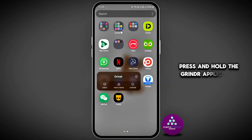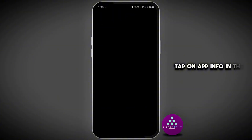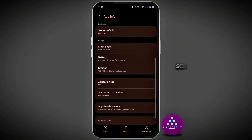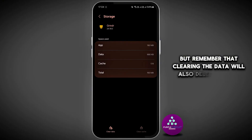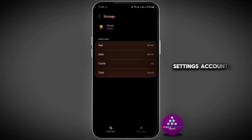Press and hold the Grindr application, tap on app info at the top, scroll down and go to storage, then click on clear cache and also clear data. Remember that clearing the data will also delete all files, settings, accounts, and databases, so make sure you're aware of that.